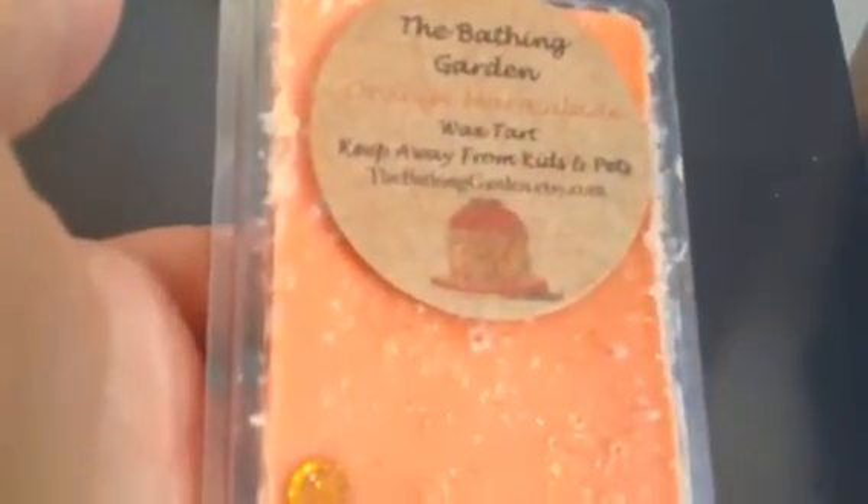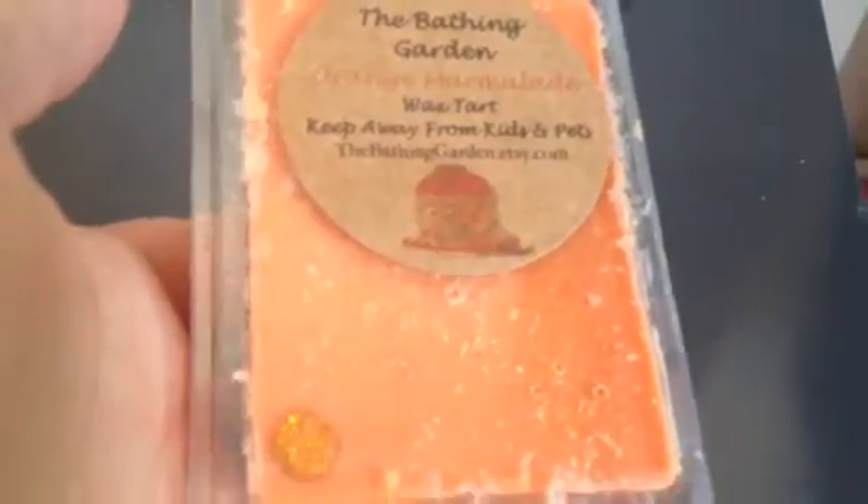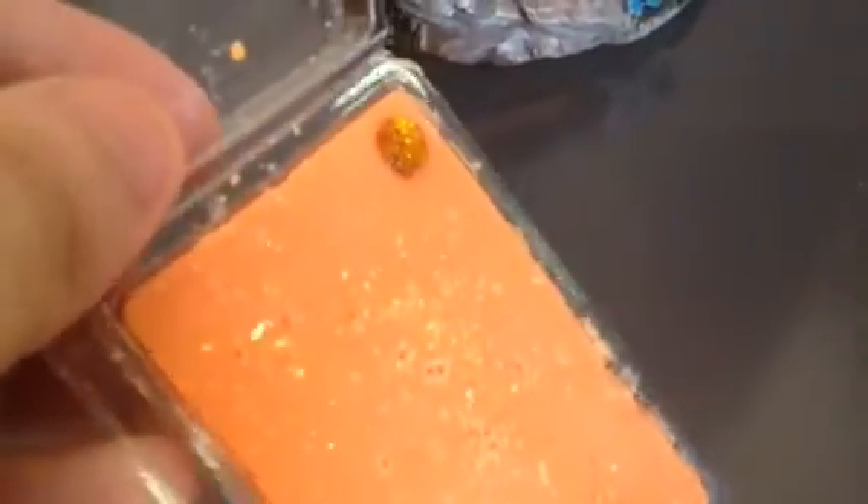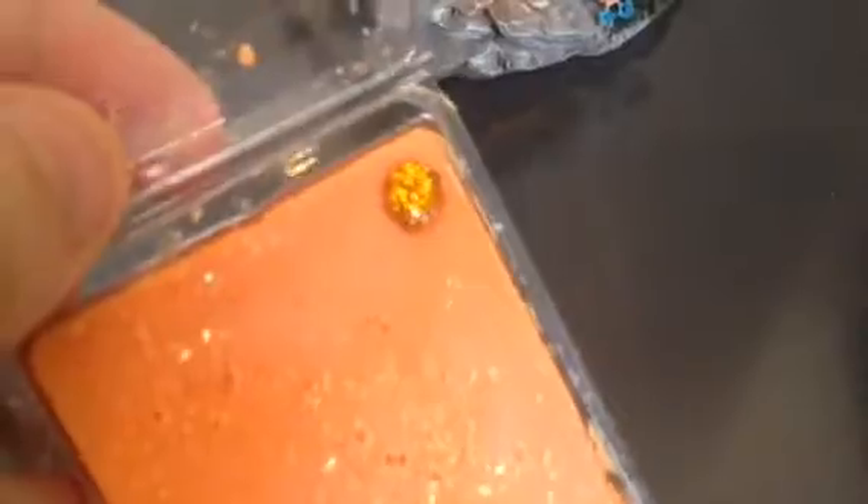This one is by The Bathing Garden and it's orange marmalade. It's really, really cute — they put really, really nice details on these. I'll just show you what it looks like inside. It's got glitter and then it's got some sort of crystal in the corner.